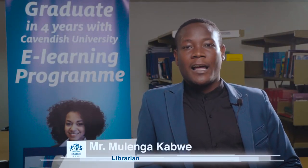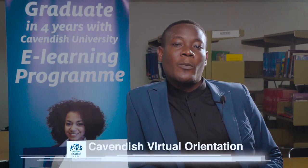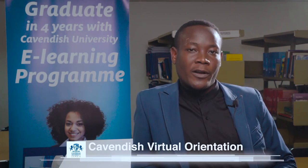Welcome to Cavendish University where success begins. I am the librarian. My name is Mulenga Kavwe and this is our library session. In this session we're going to talk about what you are able to find when you come to Cavendish University library.